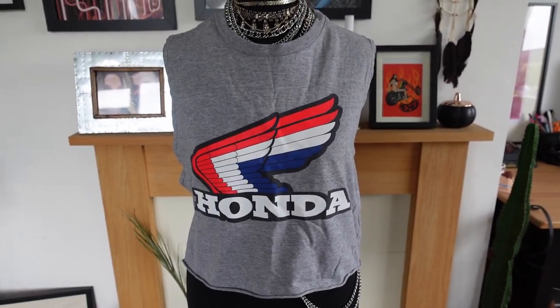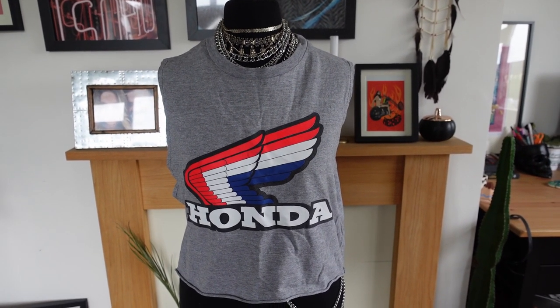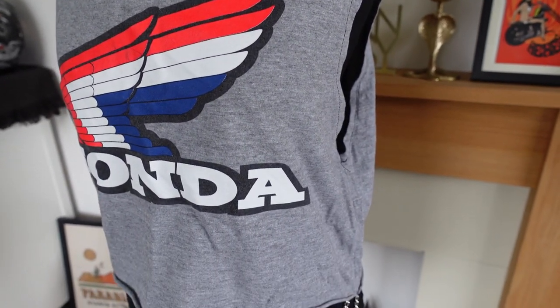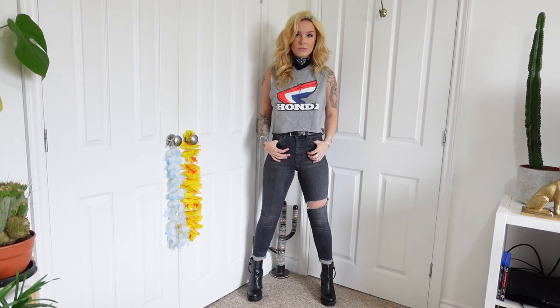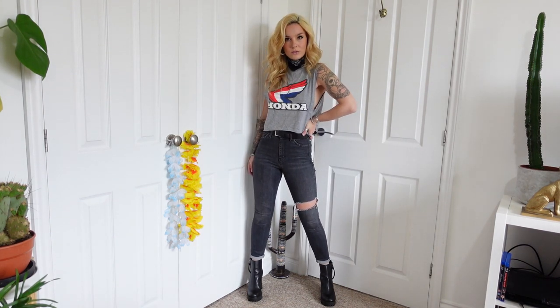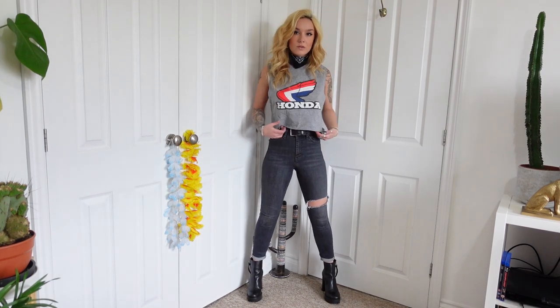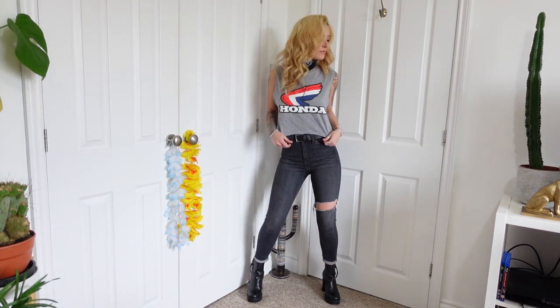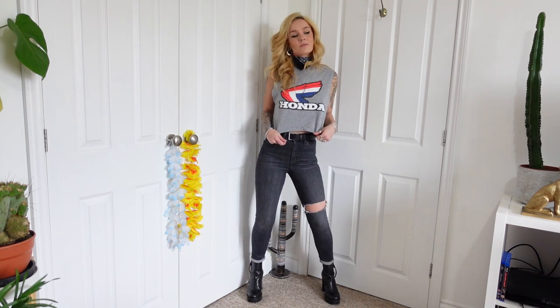Number four is this amazing reworked vintage Honda vest. I love the design of it. I love the fact that it's grey — this is actually the only grey vest I think I have in my collection, but I just thought it was such a lovely piece. This one actually came from Depop. I'd had my eye on it for so long and finally bit the bullet because I just kept going back and looking at it.